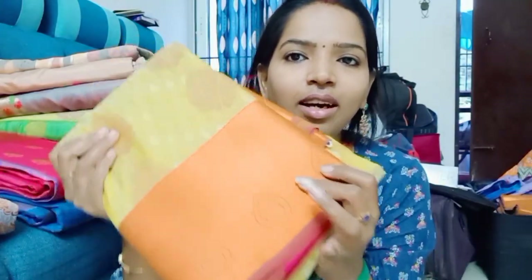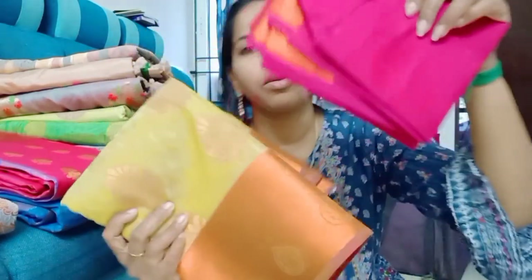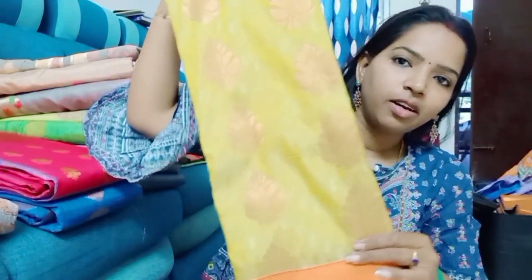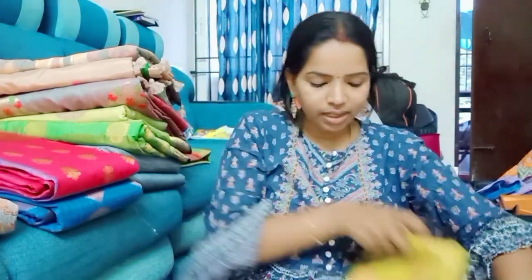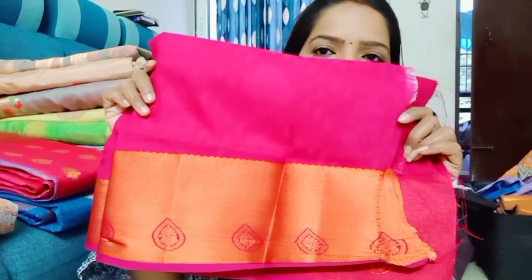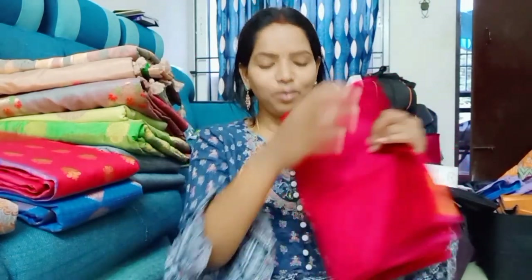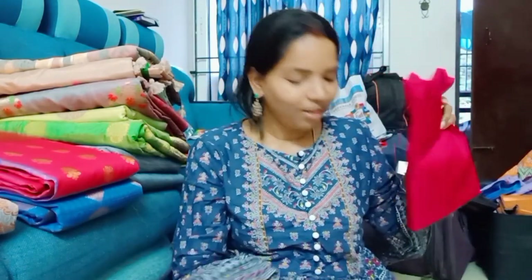This is a pink color with a blouse. This is an embossed pattern with a copper zari. Nice color, different shade, lighter shade. This is reddish pink — not exact pink, reddish pink color, magenta pink, reddish pink. It's bright. This combo is a super nice combo — a super nice pattern for this size.